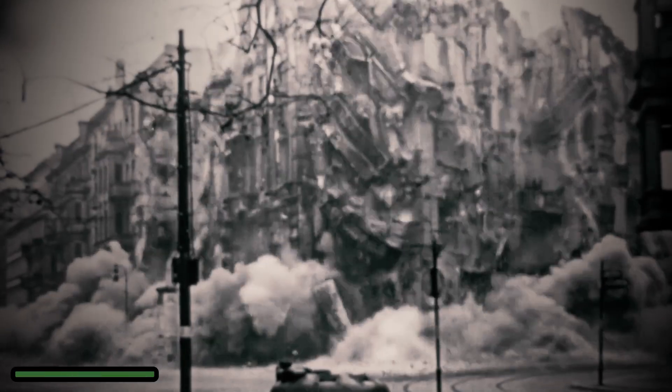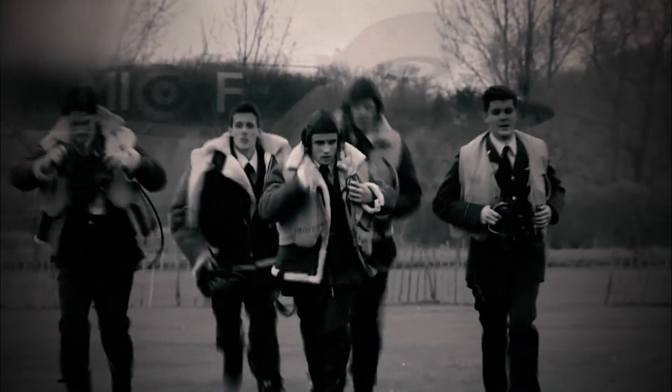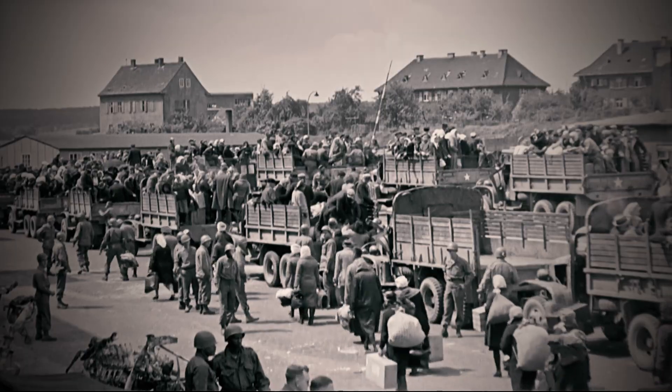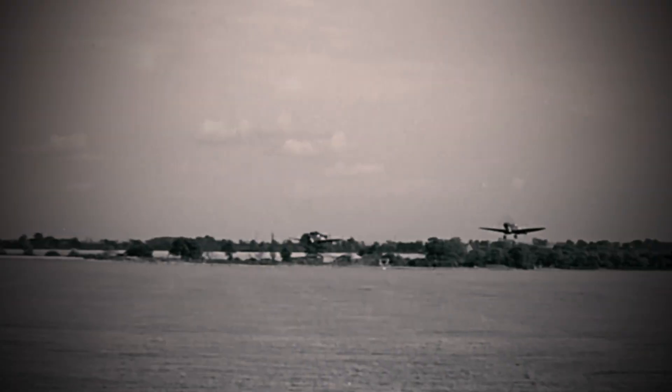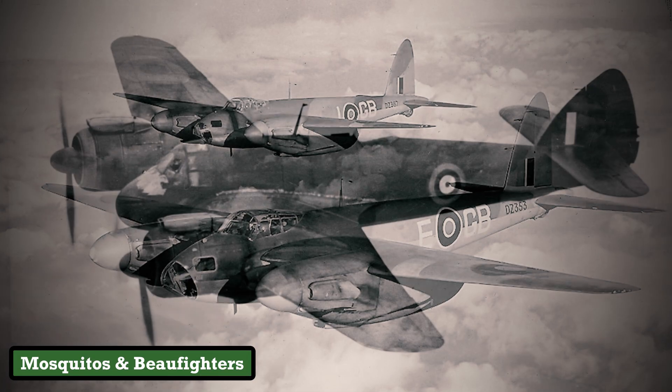In the smoldering aftermath of World War II, Britain's Royal Air Force stood at a crossroads. The empire it had once policed from the skies was fracturing. Colonies clamored for independence, defense budgets evaporated, and the specter of obsolescence loomed over its aging fleet of Mosquitoes and Beaufighters.